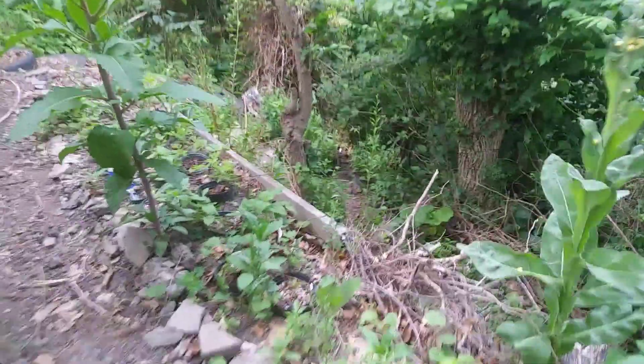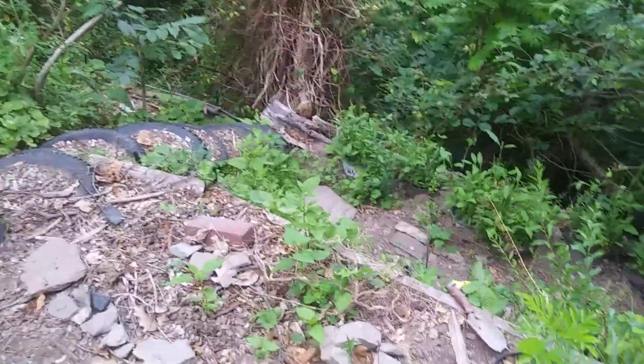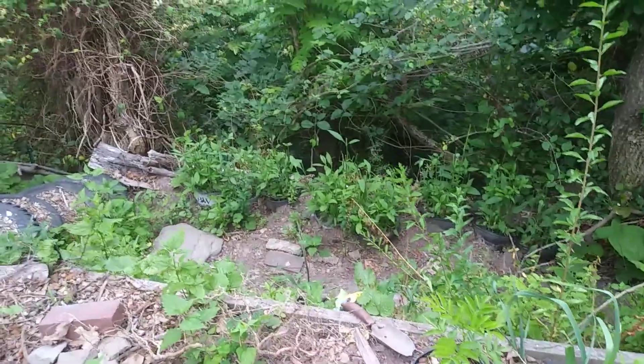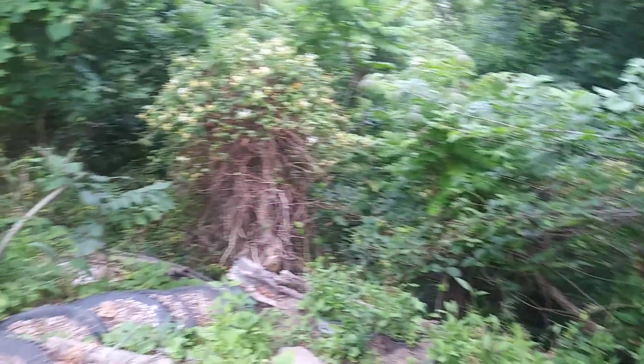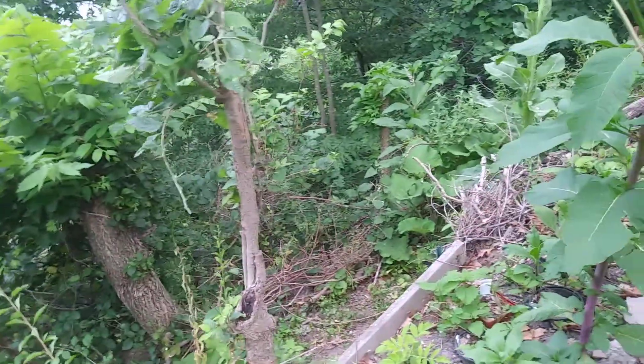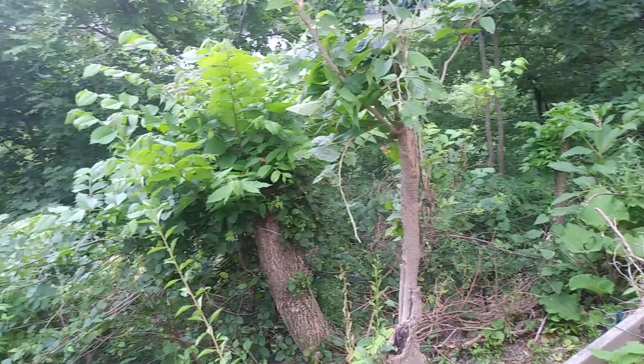But again, it's expansion space for stock. It's doing really well — I'm very pleased. I'll probably end up planting the red osier dogwood down here somewhere, though I'm not yet sure where. We'll see.